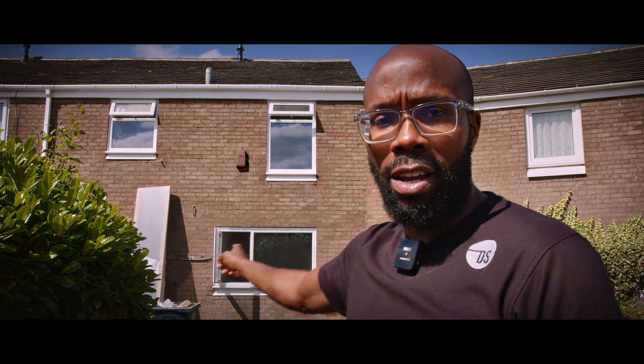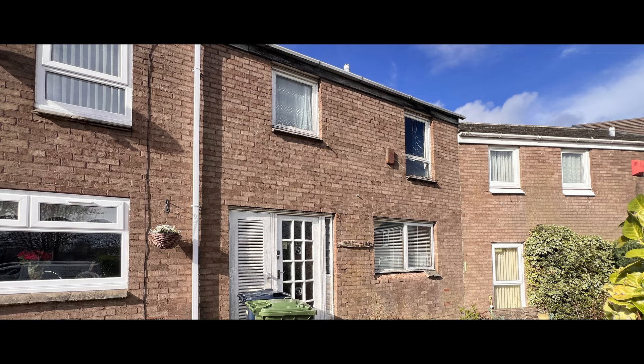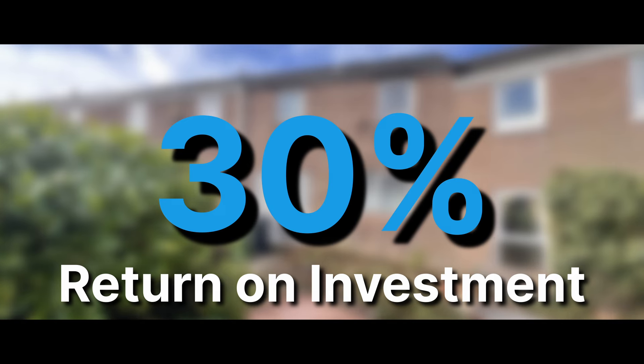This house has undergone a huge transformation and is now going to produce our client £25,000 profit plus a return on investment of more than 30%. Want to know how? Want to know what we did? Find out and watch this video.